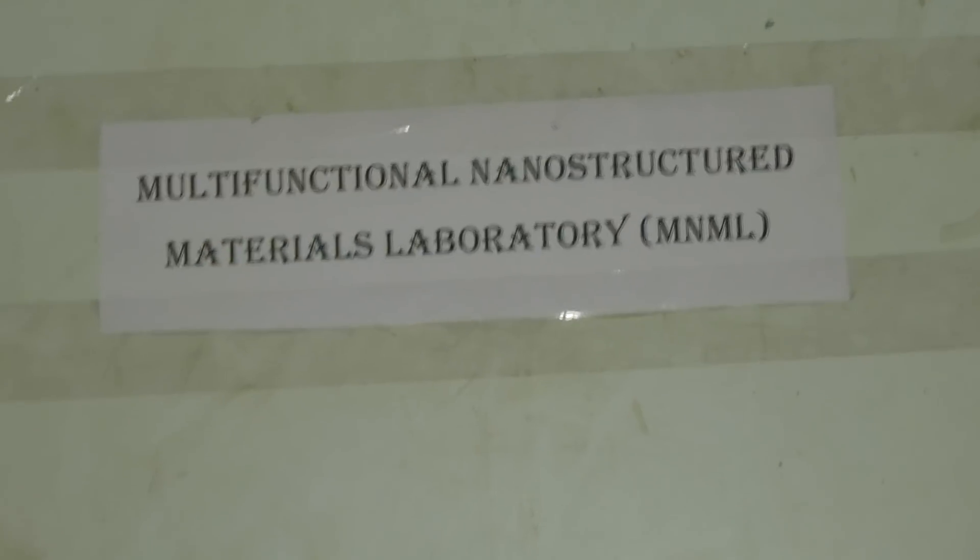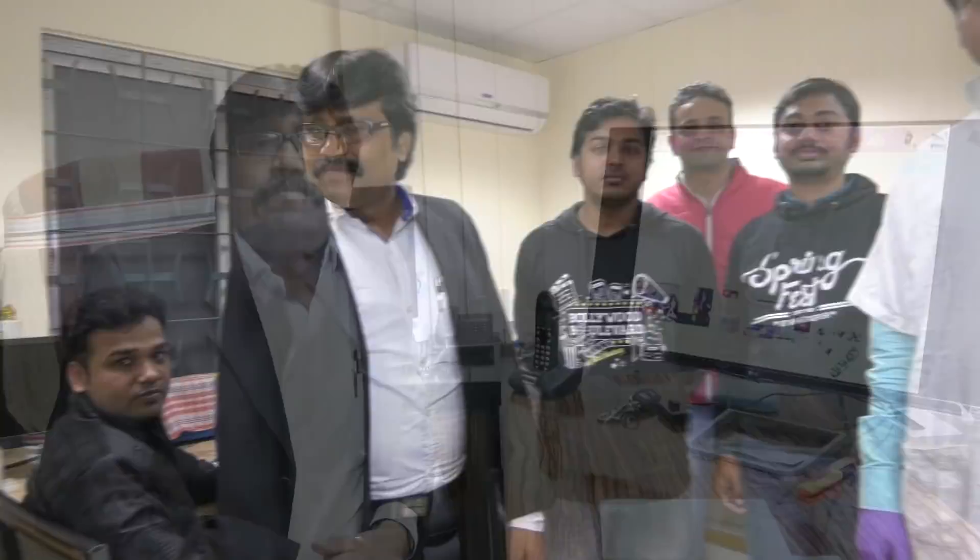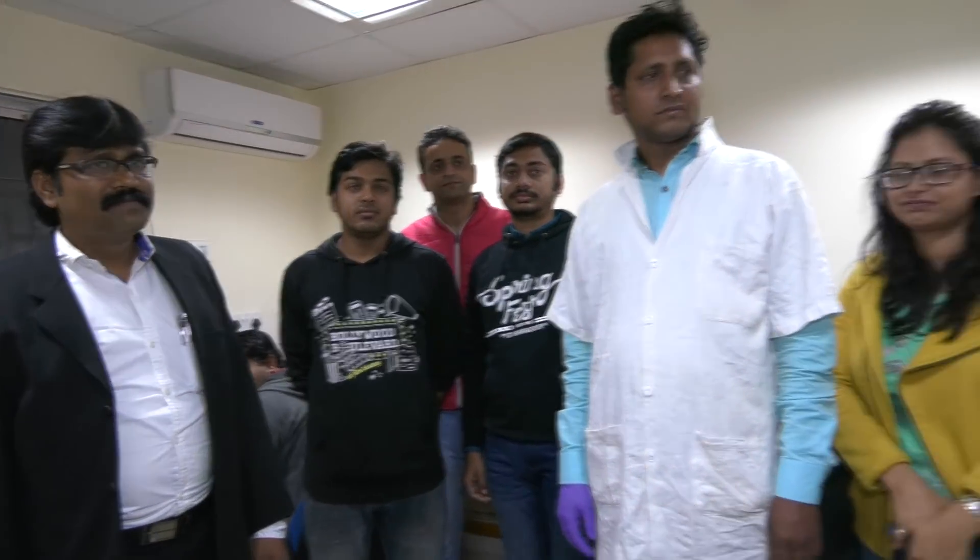Welcome to our multifunctional nanomaterial laboratory. Here our research team is mainly focused on various research aspects like polymeric supercapacitors, EMI shielding materials, and piezoelectric materials.